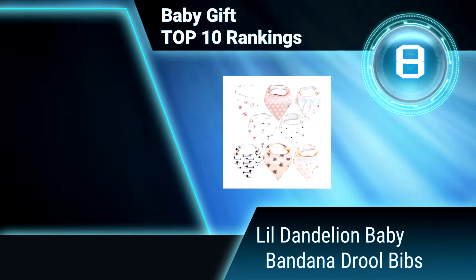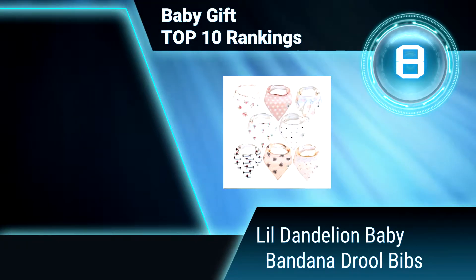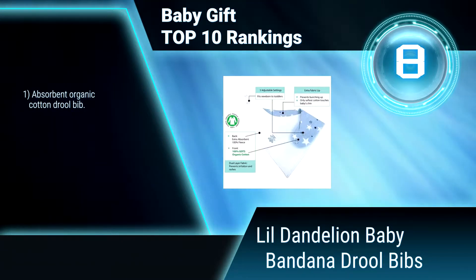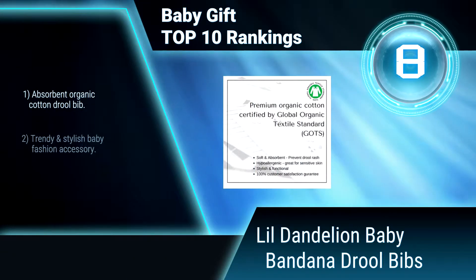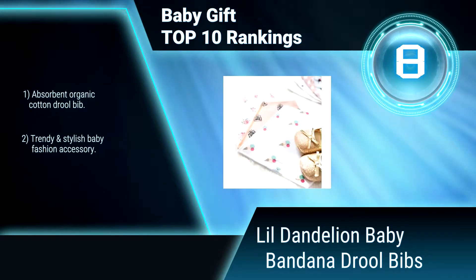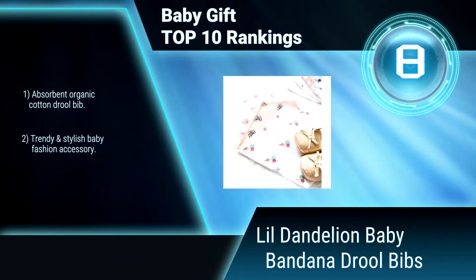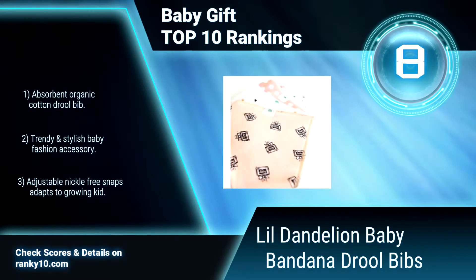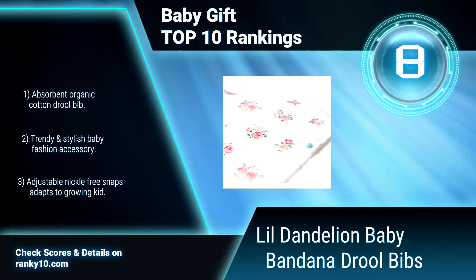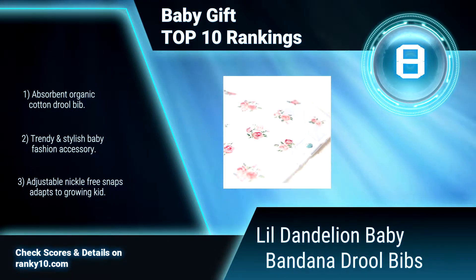Ranking Number 8: Lil Dandelion Baby Bandana Drool Bibs, 8 Pack. All moms will love this baby gift, because it's not only stylish but also helpful. This is the perfect, classic gender-neutral baby registry must-have, unisex newborn baby shower gift and birthdays. Absorbent organic cotton drool bib — a trendy and stylish baby fashion accessory.